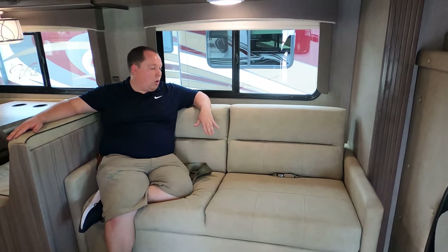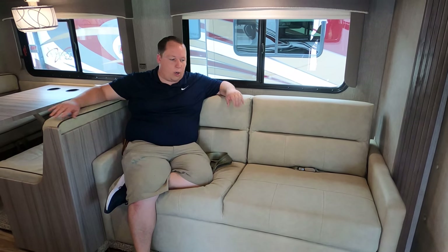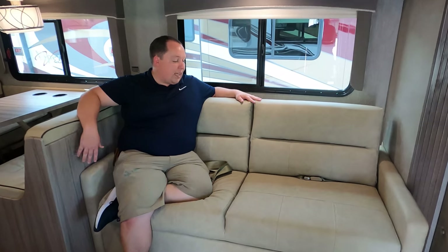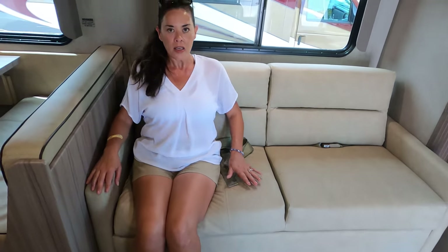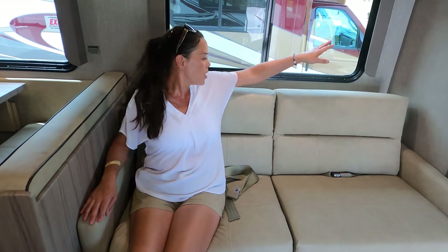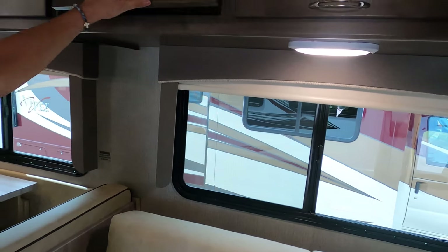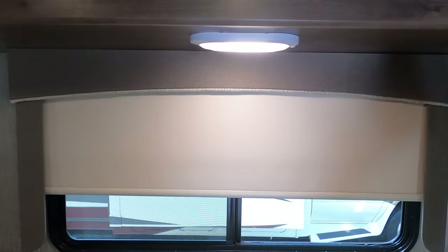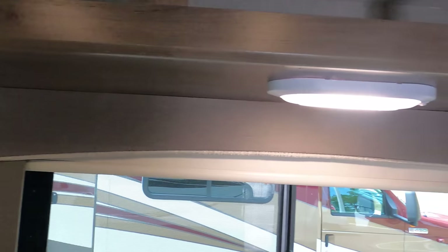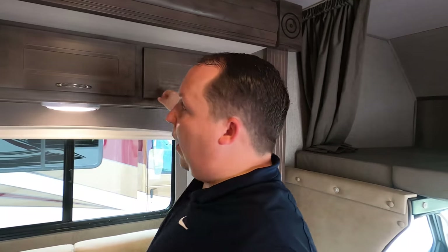They switched the couch out from previous Triumph models — this is a jackknife sofa and it's actually a comfy couch. It even has seat belts! They also have hidden hinge cabinetry and slow-rise privacy shades. The valances are a lot better in here — they did a pretty good job considering the lower price point.